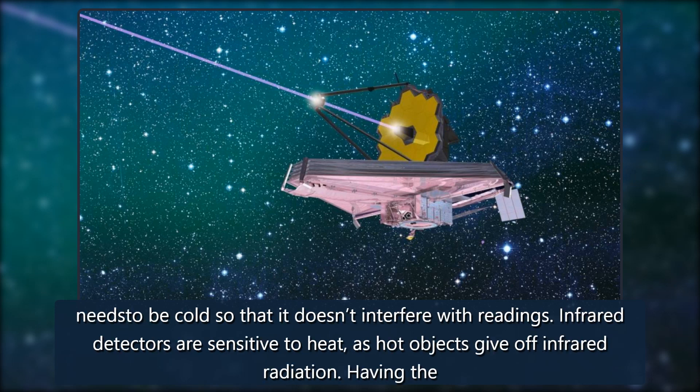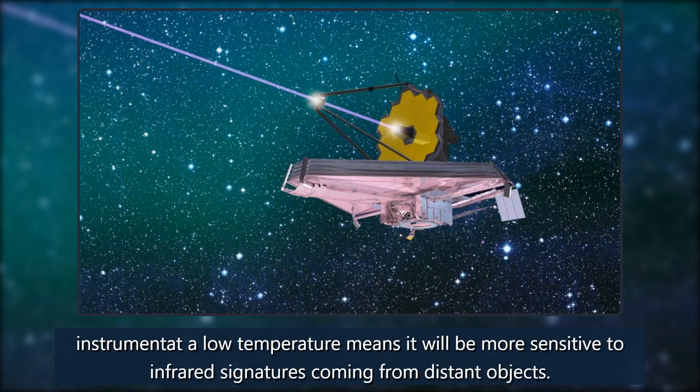The temperature is very low due to the cold of space, and the instrument needs to be cold so that it doesn't interfere with readings. Infrared detectors are sensitive to heat, as hot objects give off infrared radiation. Having the instrument at a low temperature means it will be more sensitive to infrared signatures coming from distant objects.